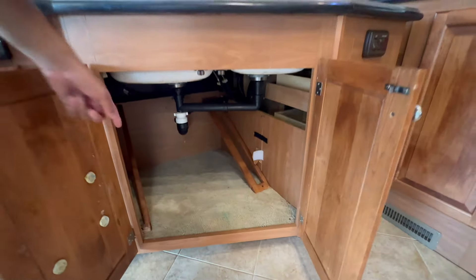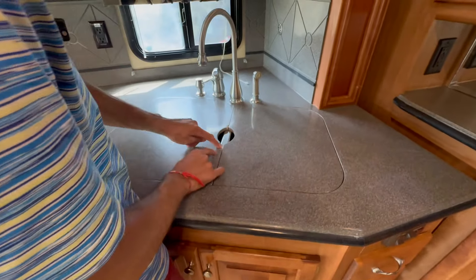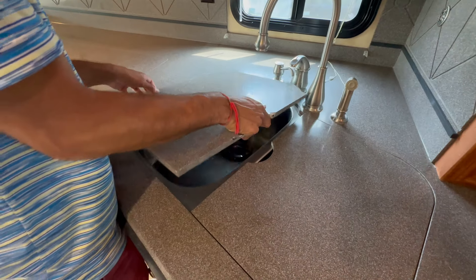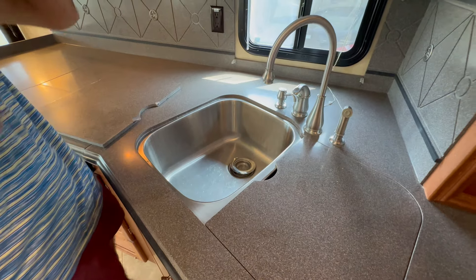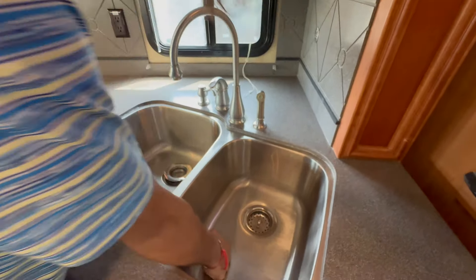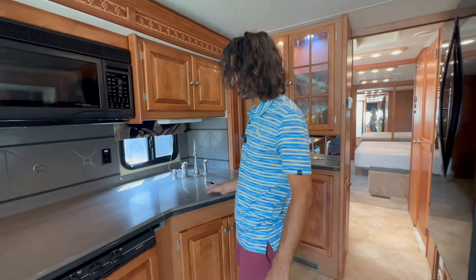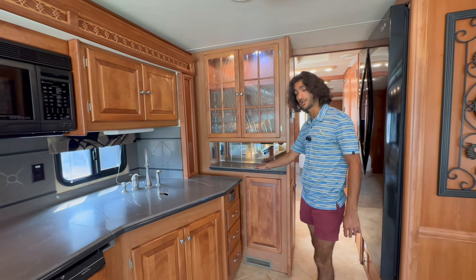Down below is massive storage. We've got holders for the Corian inserts — there are a couple of chips on one piece, just want to be transparent about that. Underneath we've got a beautiful stainless double sink — these are basically household-size sinks. Nice soap dispenser and overall great countertop space all the way from here with the extension, plus this extra little hutch with a built-in outlet.